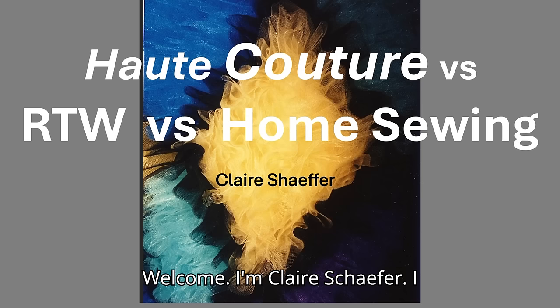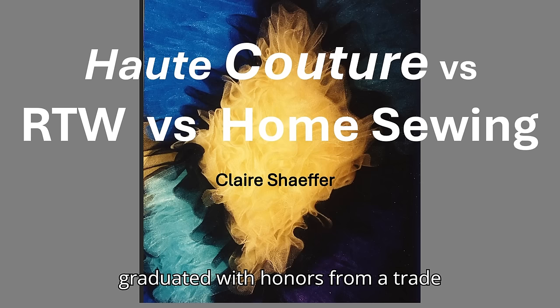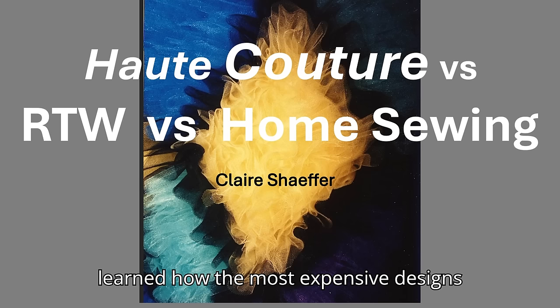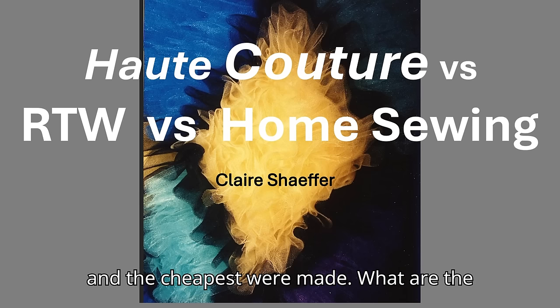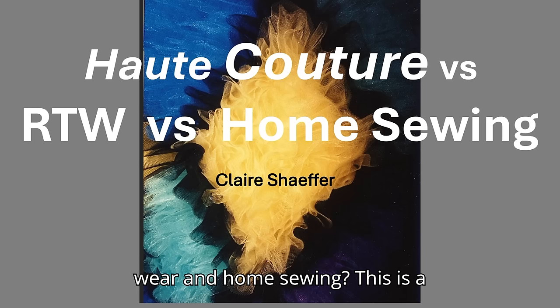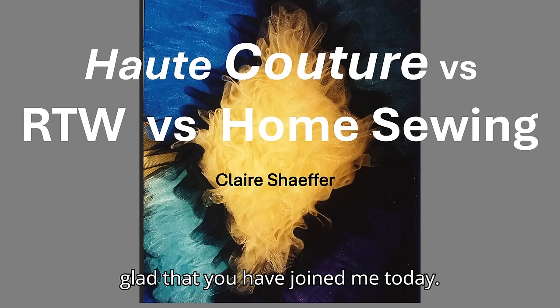Welcome. I'm Claire Schaefer. I graduated with honors from a trade technical school in California, where I learned how the most expensive designs and the cheapest were made. What are the differences between haute couture, ready-to-wear, and home sewing? This is a fascinating subject, and I am glad that you have joined me today.